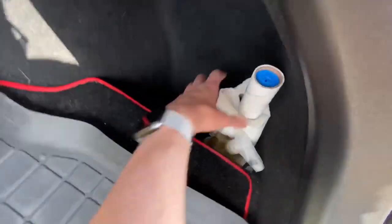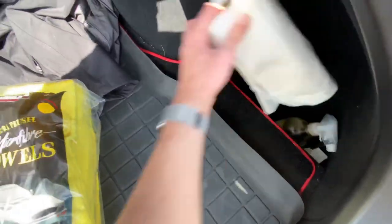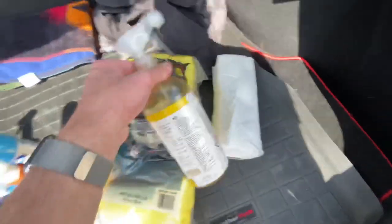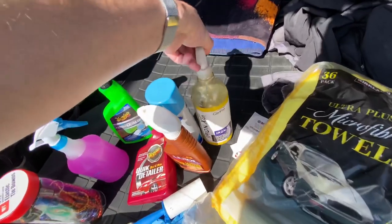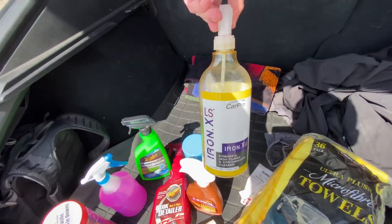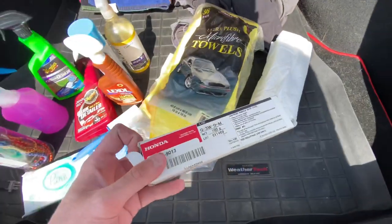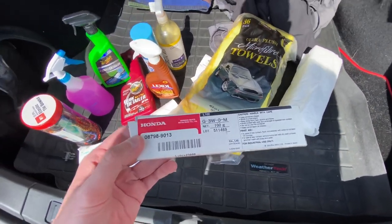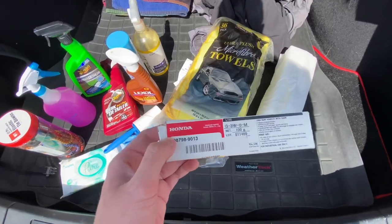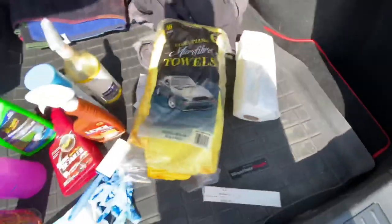I've got Lexol leather conditioner, nitrile gloves, a lint roller, and paper towels. Here we have Iron X, which is very good for fallout removal as well as wheel cleaning — you do have to be careful with it, but if used properly it is fantastic. And here we have Shin-Etsu grease, which is what I use on my door seals and window seals. This helps keep the car quiet and keeps those seals in really good shape.